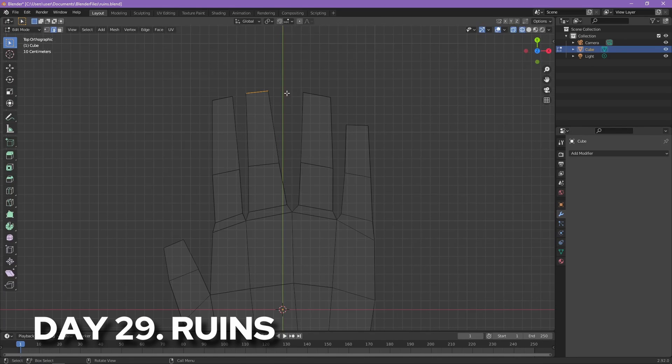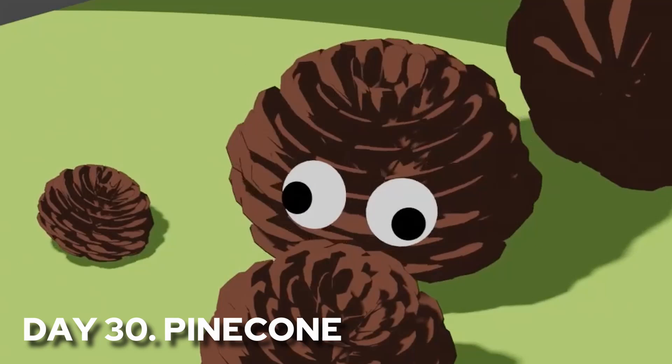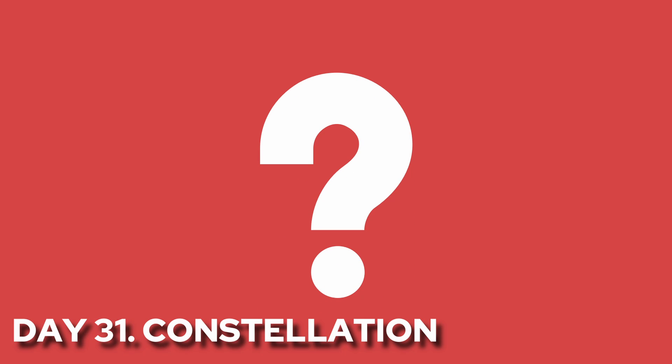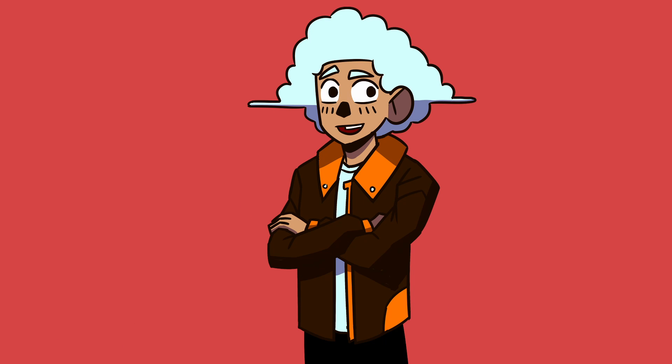And now we're on to the last few days. Day 29, I wanted to make a really grand scene and challenge myself with making ruins out of a robot hand — probably my best work so far — and I follow it up with one of my laziest. But hey, lil guy changed shape. And you might be wondering, where's day 31? Well, I'm probably still working on it. I really want my final piece to be worth showing on its own.